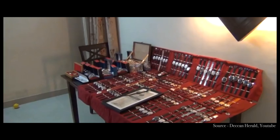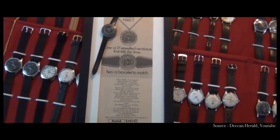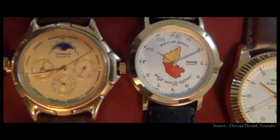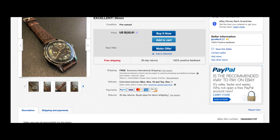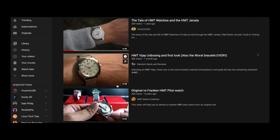After close to 65 years in the business, unfortunately HMT was forced to close their doors in 2016 after the company faced huge financial losses due to misalignment of funds. This led to a resurgence in the second-hand sales of their watches, with some being sold over 30 times the price of retail.